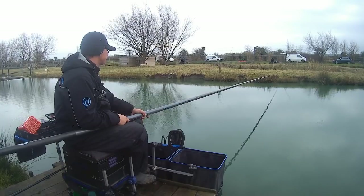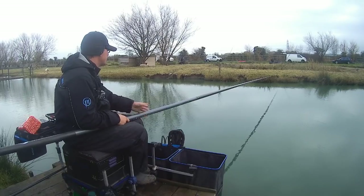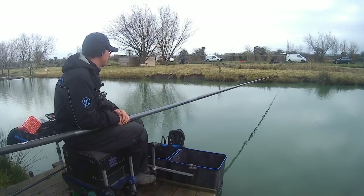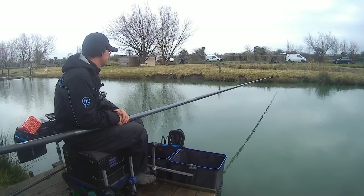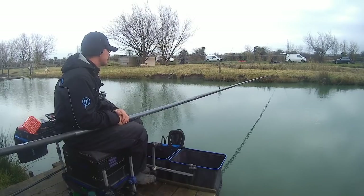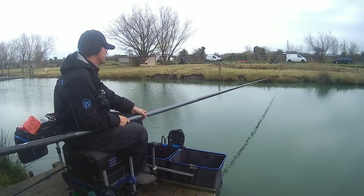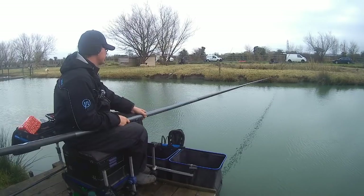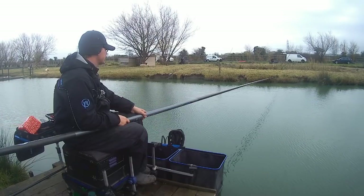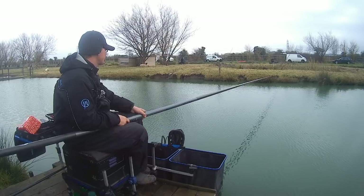I might try a double maggot and tap some maggots in on the next put to see what happens. Mark in my section to my right - he's foul-hooked one big one like me, so he's in a similar position weight-wise. God knows what's happening on the other pegs because I just can't see them. They might be struggling, might be all empty, might be topping the section - but who knows, it's far too early to worry about that, and there's nothing you can do about it anyway.